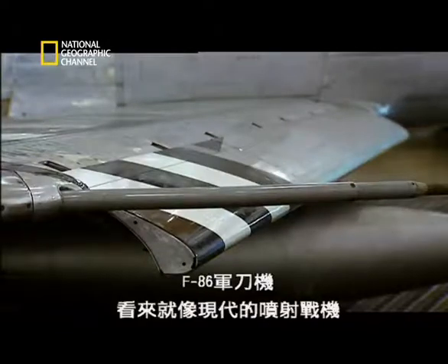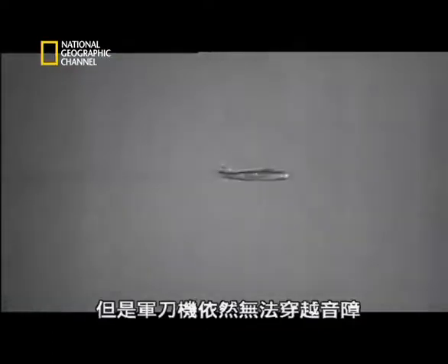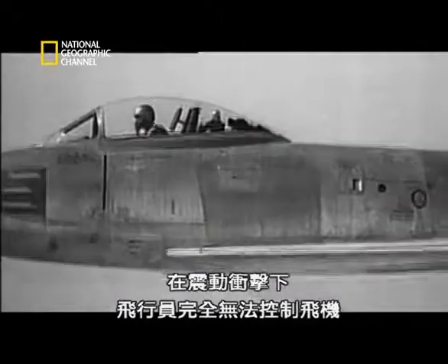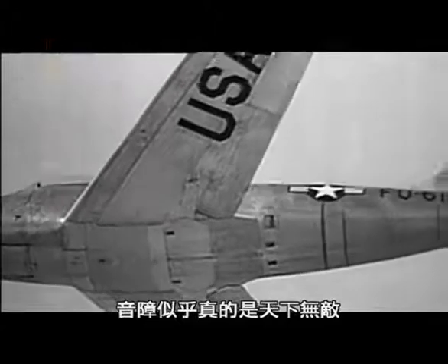The F-86 Sabre looks like a modern jet warplane. It was fast, but the Sabre still couldn't punch through the barrier. Close to the speed of sound, vibration and buffeting rendered the controls useless. It seemed like the barrier really was unbeatable.